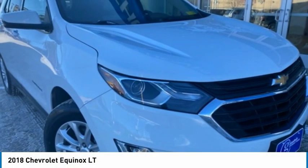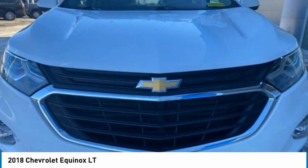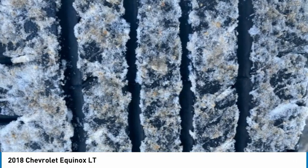Today with the 2018 Equinox. Fuel efficiency, safety, and value equals the Chevy Equinox.